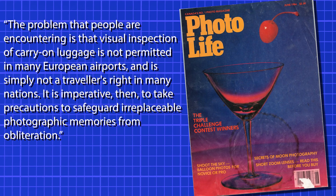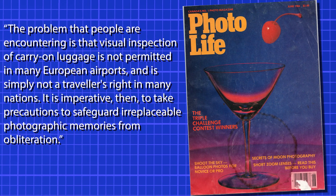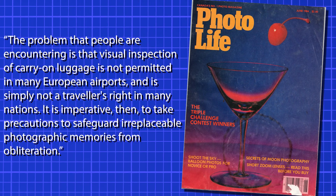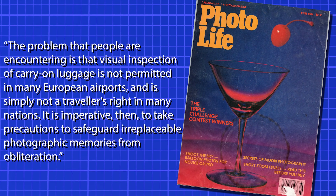Calibration, machine type, and other variables made it difficult to determine just how much damage machines would do due to many inconsistencies. Lead pouches may not be foolproof, and European airports have stronger machines. The conclusion was that it was the customer's right, according to the FAA, to ask for hand inspection — recommended again in the May issue when discussing travel. That doesn't always work though, as mentioned in the June 1984 issue of PhotoLife: visual inspection of carry-on luggage is not permitted in many European airports and is simply not a traveler's right in many nations.